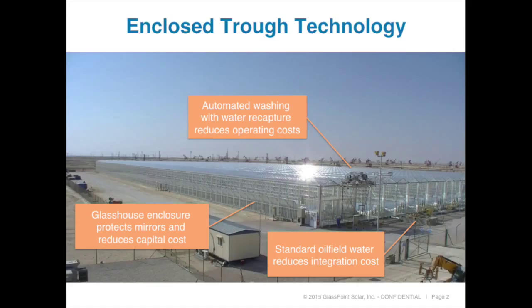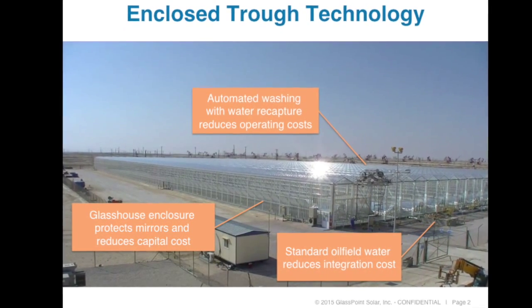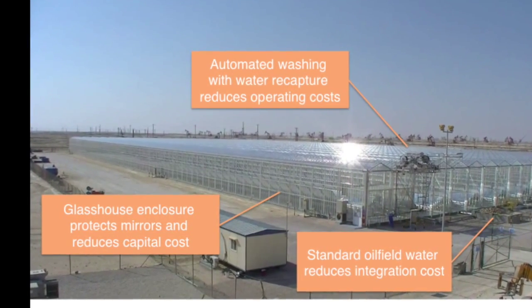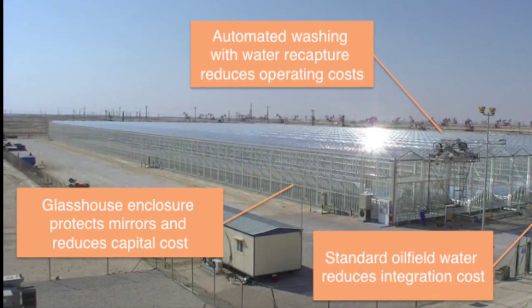The main innovation in the technology is to take standard parabolic trough mirrors and literally place them indoors. We have a glass house, as you can see in this picture here. It's a standard agricultural greenhouse that we put parabolic trough mirrors inside, and that protects them from the environmental conditions, which I'm going to be speaking about today.